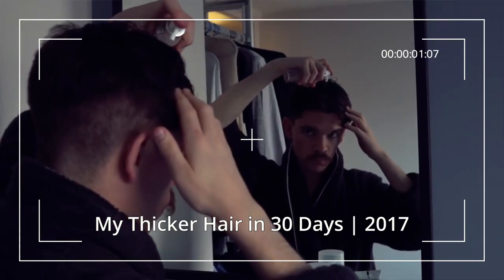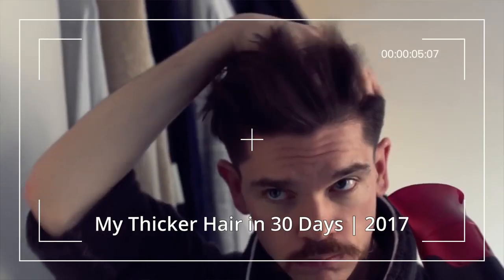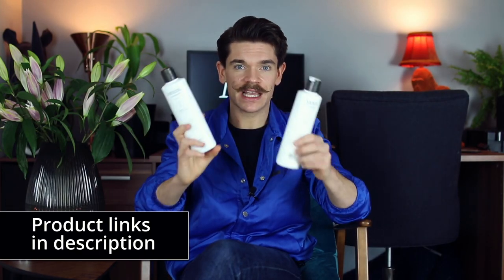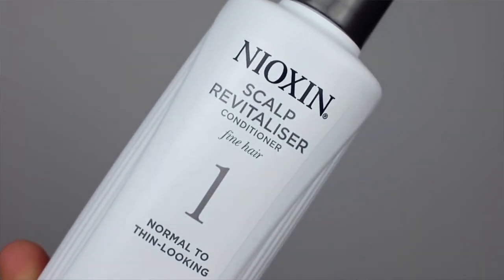I was so happy to do that paid work because it's a brand that I feel really does deliver and really does work. This is System One. People have asked if I still use it — and yes, I do. I use it every day if I'm using oily products, or every second day with more water-based ones. If you look back on some of my older videos, my hair looks thinner and you can see into the scalp. This has just really boosted it, and I honestly couldn't say enough how much I love this.